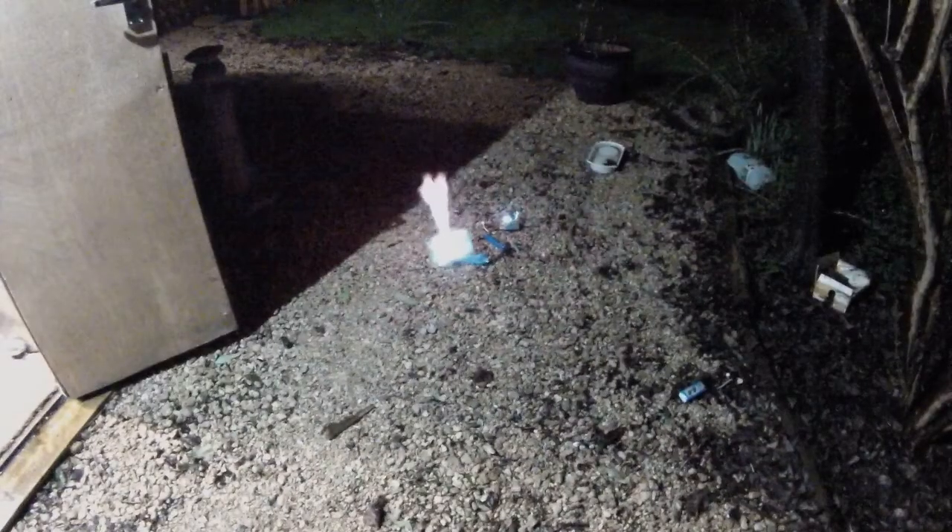Just killed a dog. Well. Strangely satisfying. That's still quite warm.